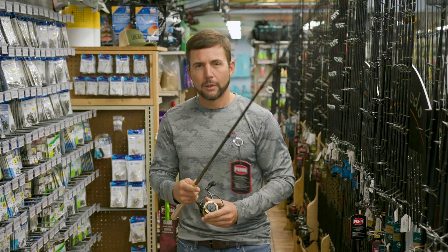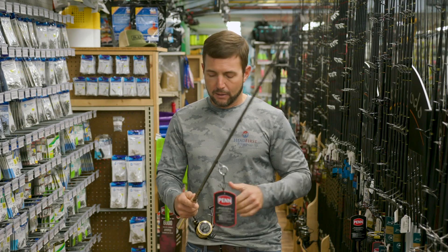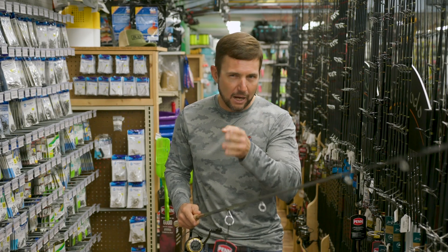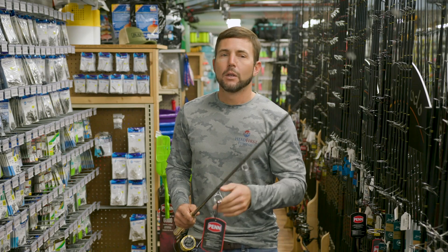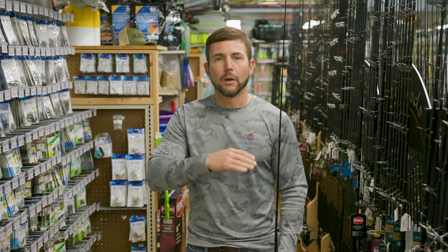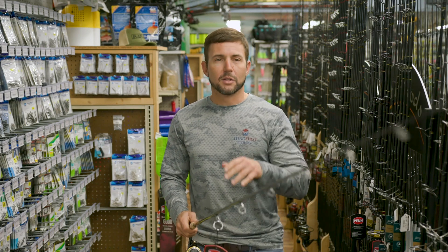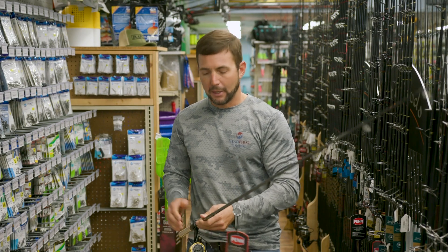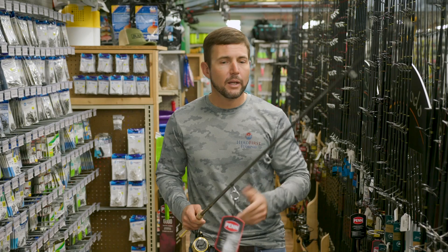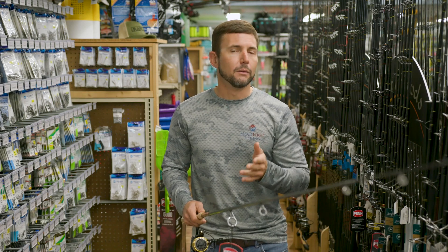Now, if you want to be more technical, if you want a nicer setup, if you want something that is going to perform even better and if you want to be more dialed in on a particular type of fishing, then a combo is probably not for you. You're going to want a more specialty, maybe a little bit more custom type of rod — something from a manufacturer that makes a high quality rod with a specific length, a specific action, specific guide types, a specific handle type, and a certain weight. Those are all factors to consider if you want to be more technical and dialed in with your approach to fishing.